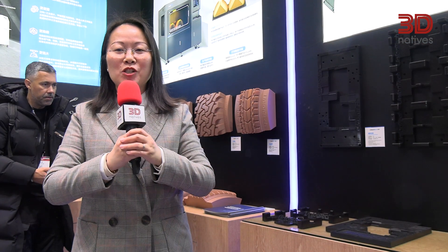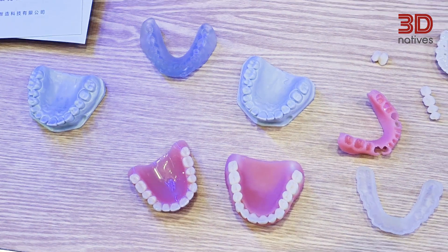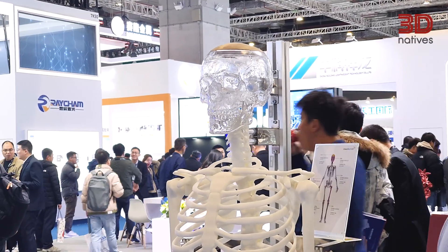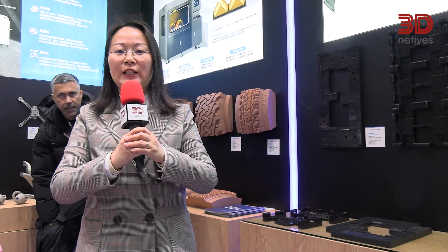In the medical industry, 3D printing is playing an increasingly crucial role. It is used for creating simulation models before surgery, customizing surgical guides and implants, as well as manufacturing high-precision and well-fitting prosthetics and orthotics.